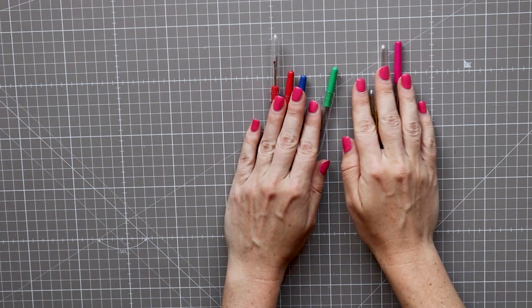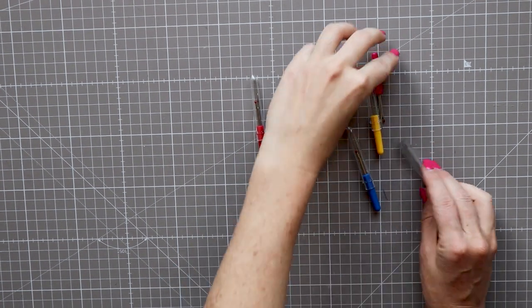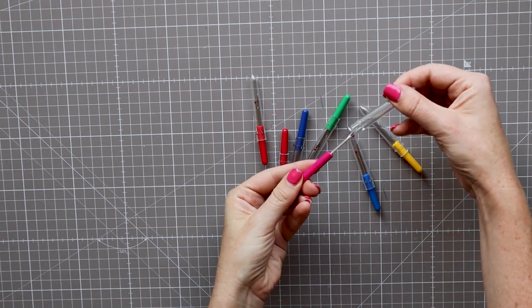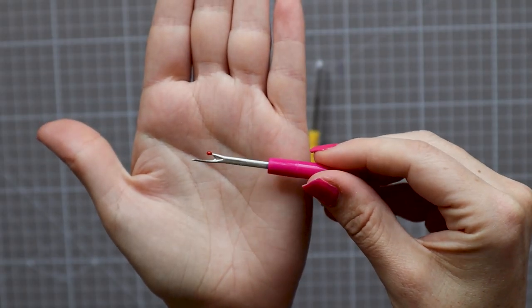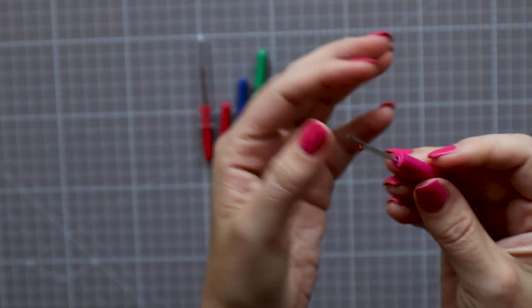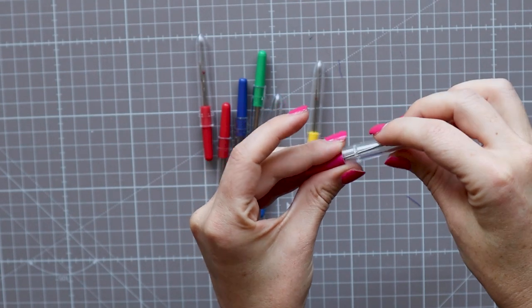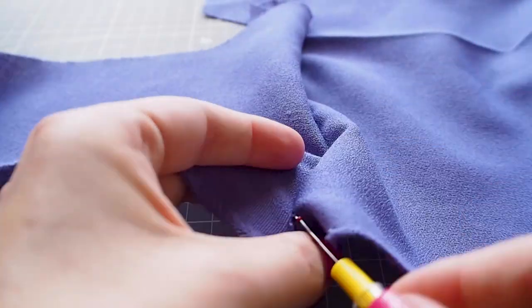You're going to make a mistake eventually, no matter how good you are. But more so if you're fitting your garments, you will be adjusting the location of your seams either in a toile or the actual garment. To do this with minimal damage to your fabric you need a seam ripper. These can be picked up in cheap packs in a few sizes.